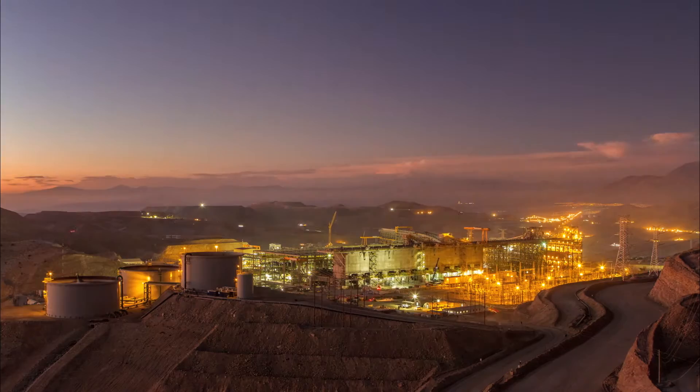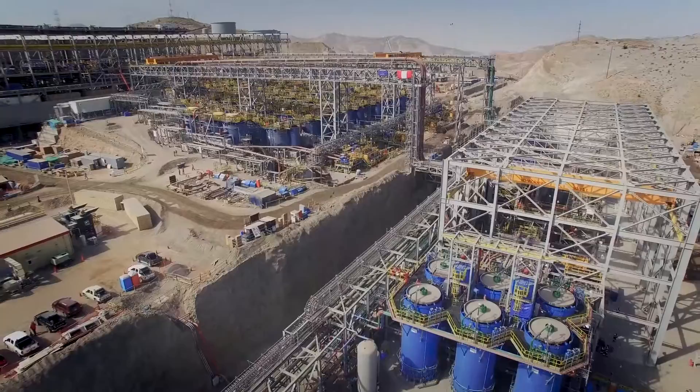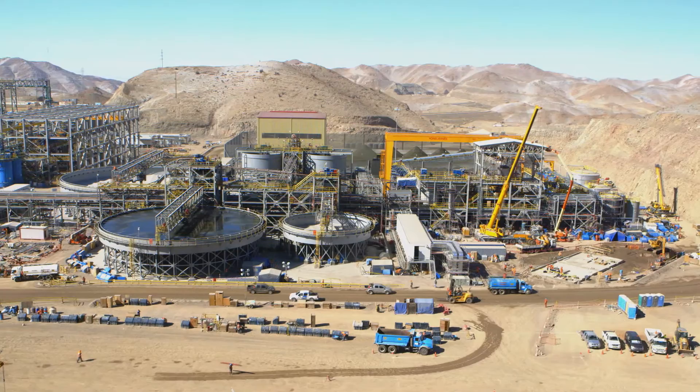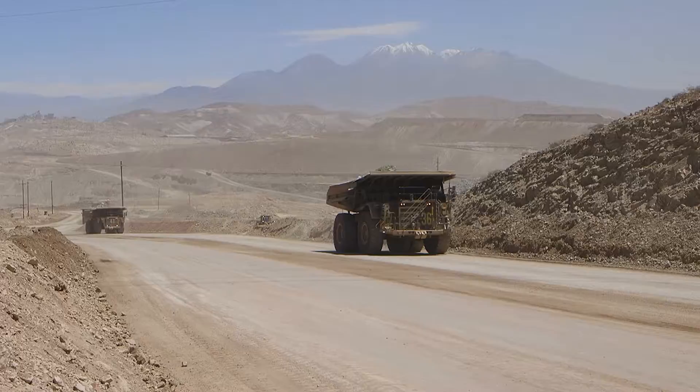The Cerro Verde concentrator is the largest one-time built concentrator in the world. The concentrator triples production at the mine. We're producing a copper sulfide concentrate and a moly sulfide concentrate. We'll produce 1.8 million pounds of copper per day, as well as about 40,000 pounds of moly. This concentrator also uses HPGR technology. The HPGRs are much more energy efficient, and they're less susceptible to variations in feed.